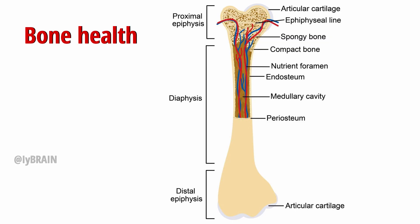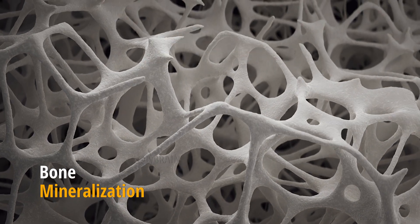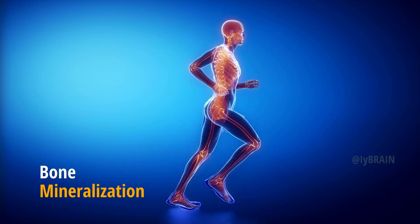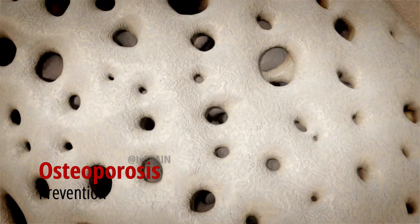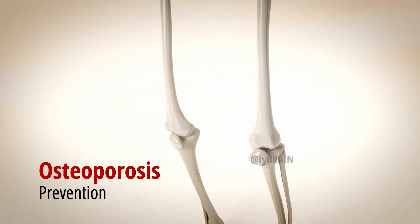Bone health: Vitamin K2 activates osteocalcin, a protein essential for proper calcium utilization in bone mineralization, promoting strong and healthy bones. Prevention of osteoporosis: By ensuring proper calcium distribution, K2 helps prevent osteoporosis by maintaining bone density and strength.